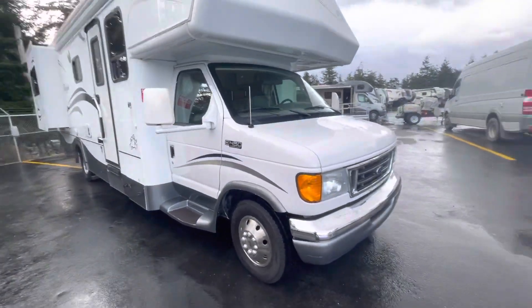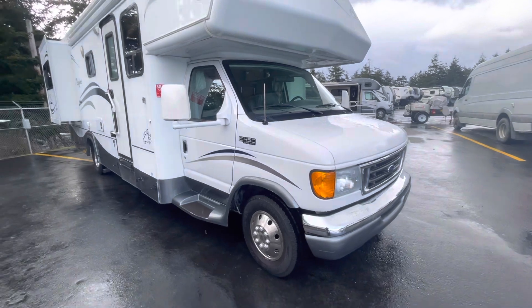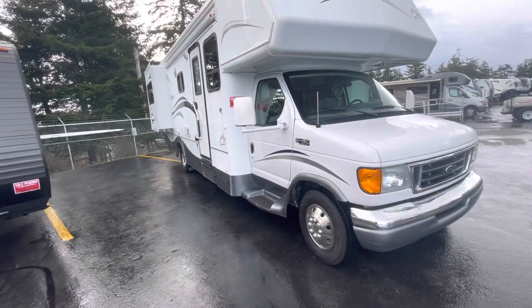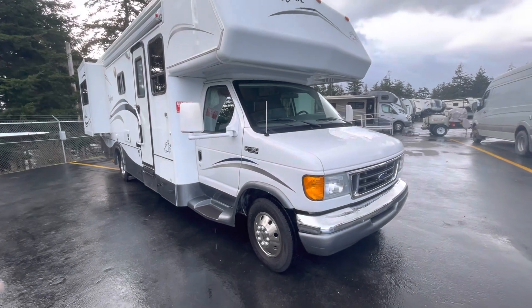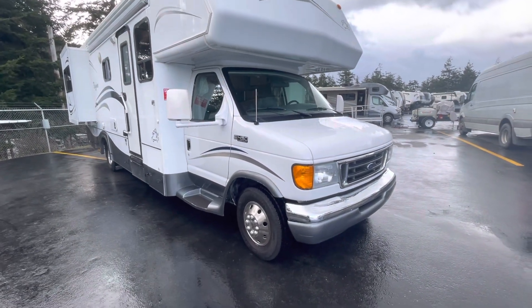Good morning. Today we're looking at a 2004 Bigfoot. This is a model 27 DSL. It's a double slide out Class C coach. Measures about 28 feet 6 overall, tip to tip.